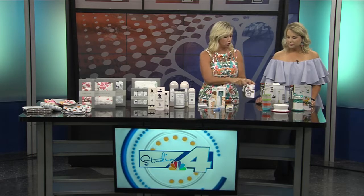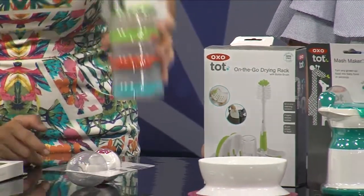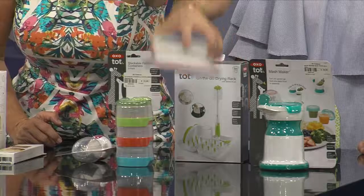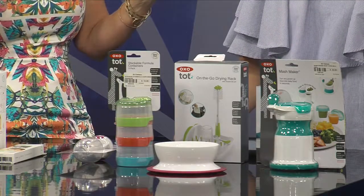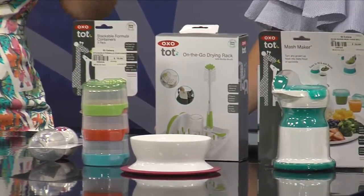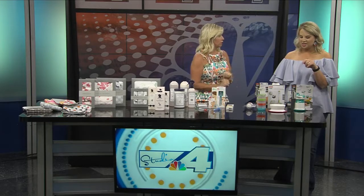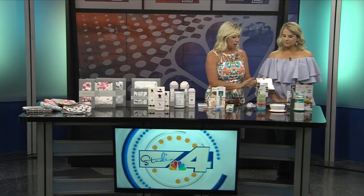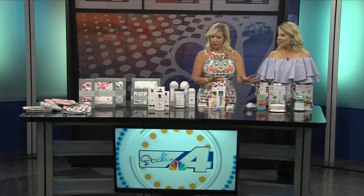Frida Baby's feeding line includes a feeder where you put food in so babies can chew on fruits without choking, a stackable formula container pre-measured for on the go, a suction bowl that attaches to the table so they can't toss food on the floor, and a food grinder — great for grinding up whatever you're eating that night, like spaghetti or fried rice, to feed your baby instead of jarred food. There's also a bottle drying rack for on the go.